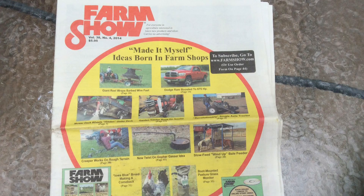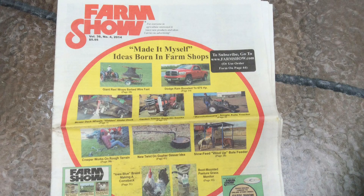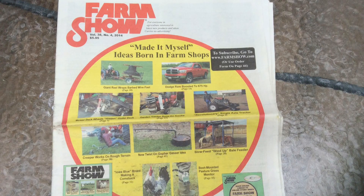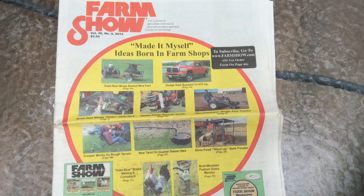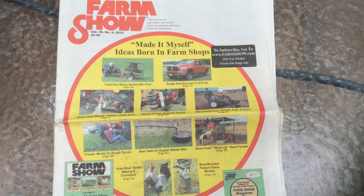A few weeks ago I was contacted by one of the writers from Farm Show Magazine. This is a pretty good subscription base — we're talking over 186,000 paid subscribers. There's no advertisers for this magazine, so that's pretty impressive. 186,000 subscribers because the content is so great in this magazine.